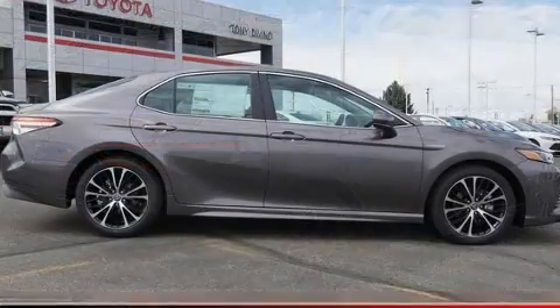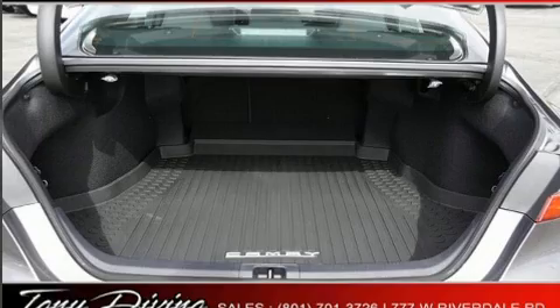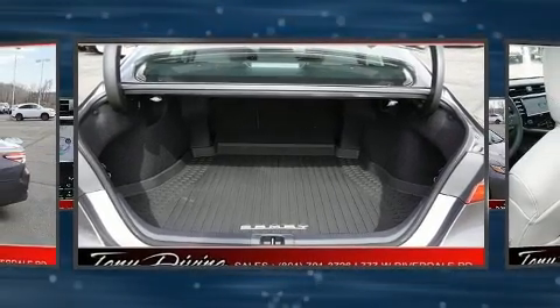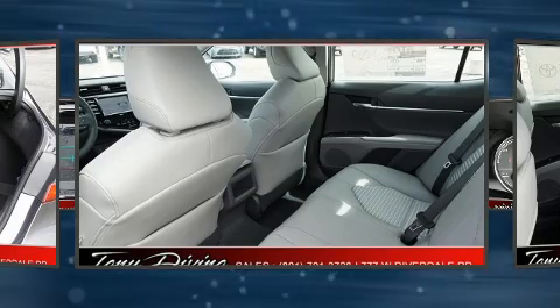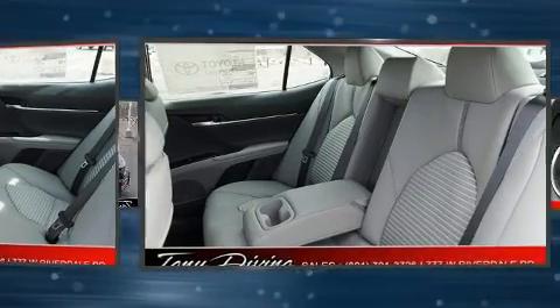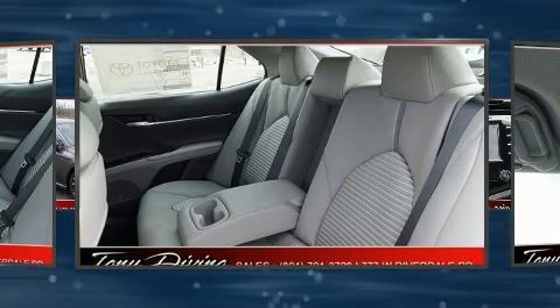Toyota also prioritized safety and security by including head curtain airbags, front and rear side impact airbags, traction control, brake assist, a security system, an emergency communication system, and four-wheel disc brakes with ABS.